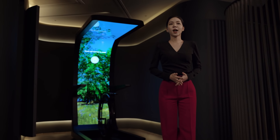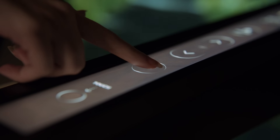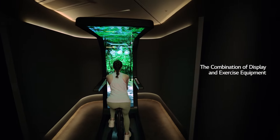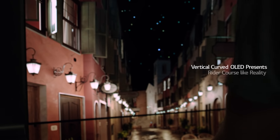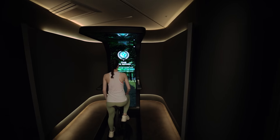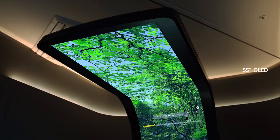Virtual Ride is a novel OLED product created to meet your personal leisure and entertainment needs. It offers an extraordinary riding experience as if you are racing into the forest, or roaming around the night streets of Europe.